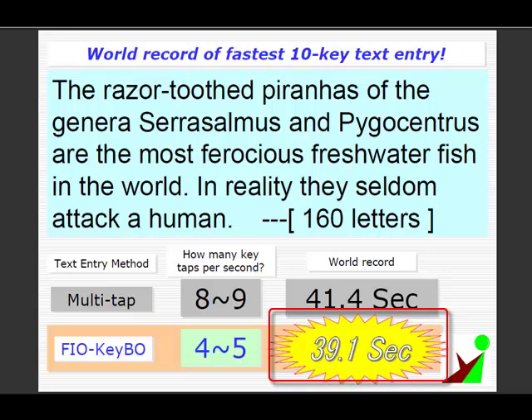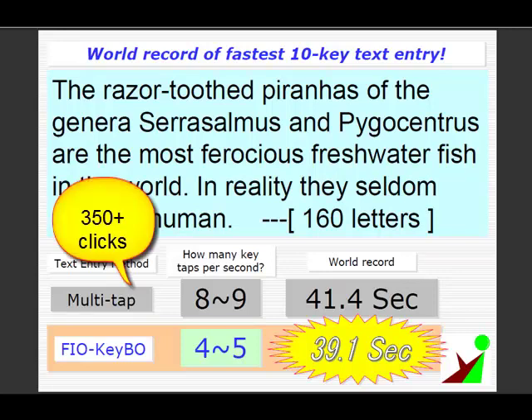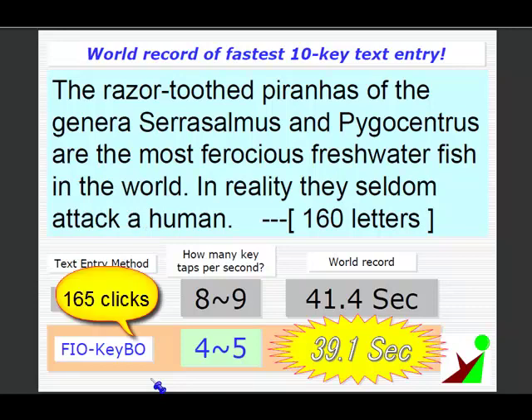How did he do this? There is a secret to this demo unit. This is called Fiocube. Multi-tap text entry requires over 350 clicks, but Fiocube requires only 165 clicks. To beat the record this way, you only need to accurately push the 10-key keyboard 4 to 5 times per second.